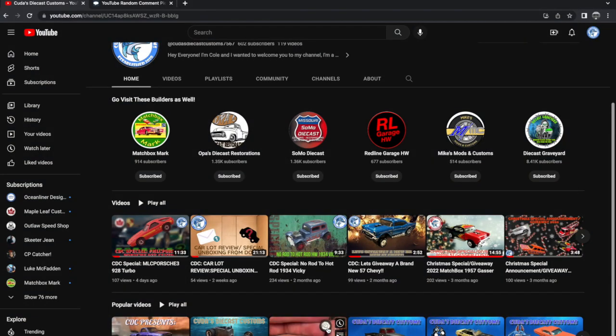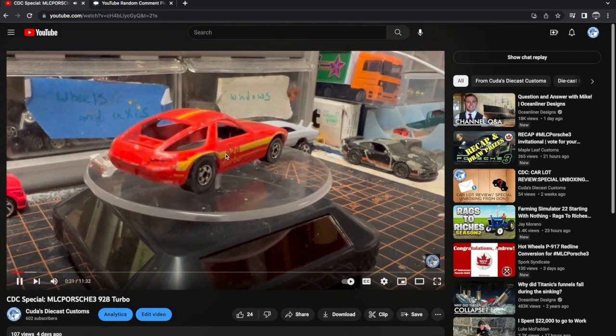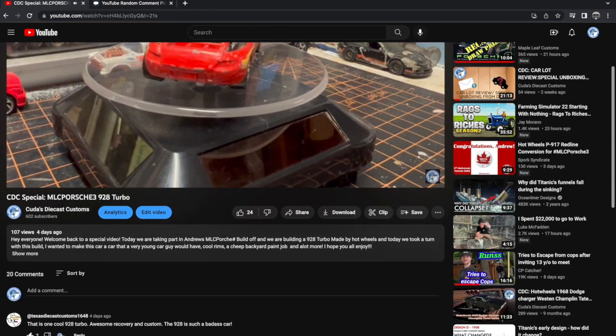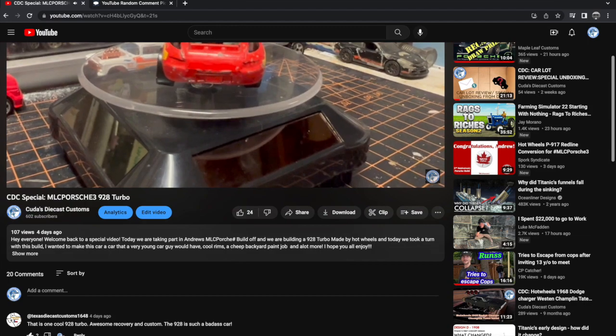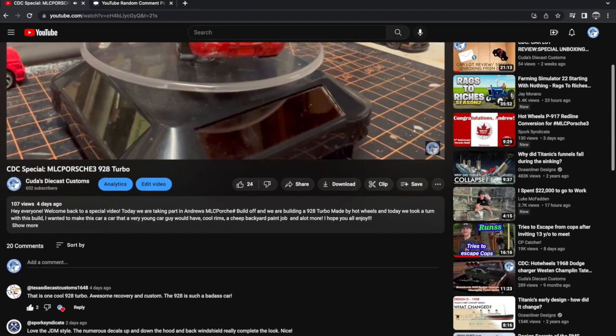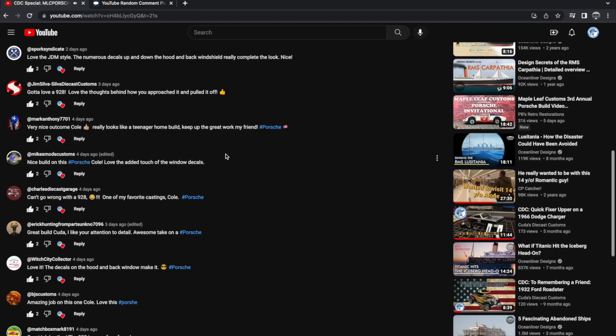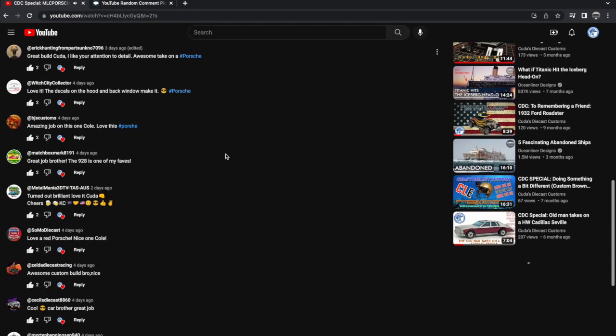Welcome back to the Fishtank. I am Cole and today we are finally going to give away our 928 Turbo Porsche from the MLC Porsche 3 giveaway. I see that a lot of you commented, which is amazing. I'm glad you guys liked the car.